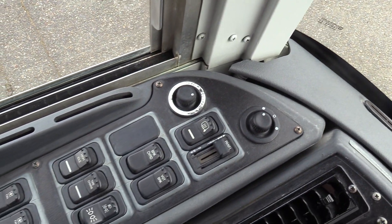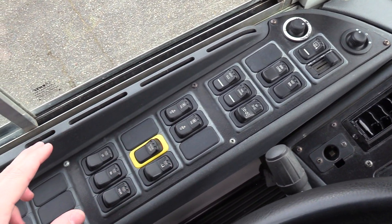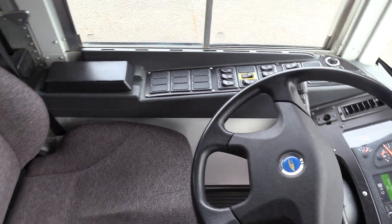Got power mirrors, heated mirrors, VGT brake, high idle tire chains, your auxiliary fans, all your dome lights, et cetera.